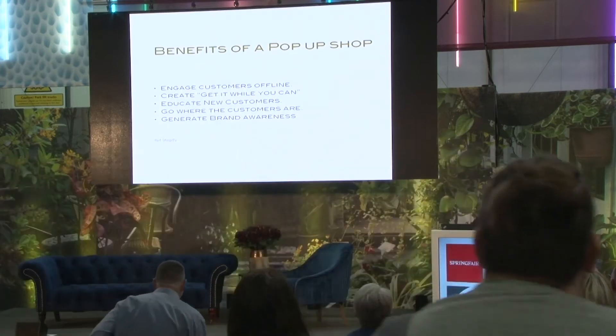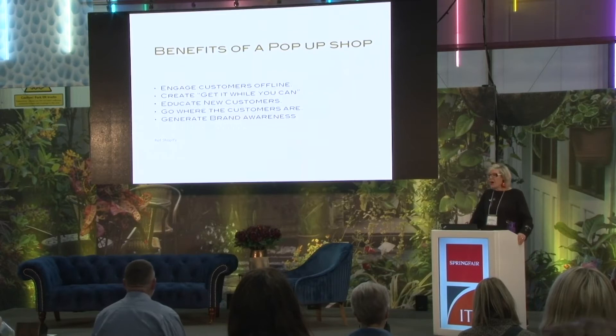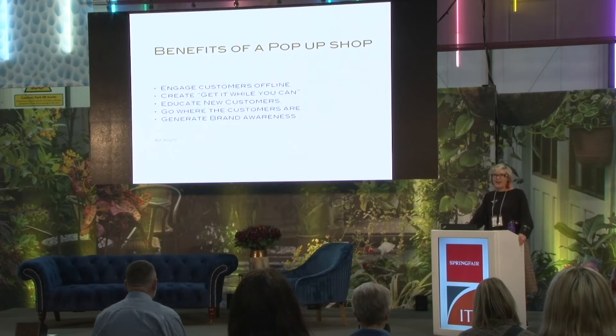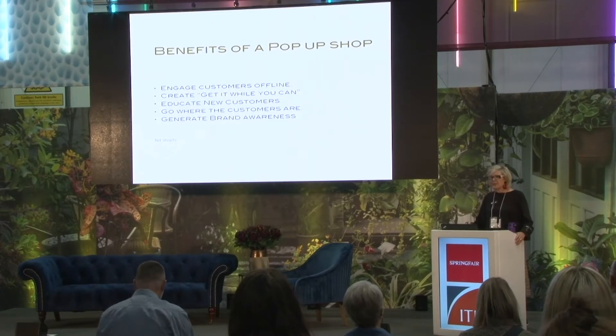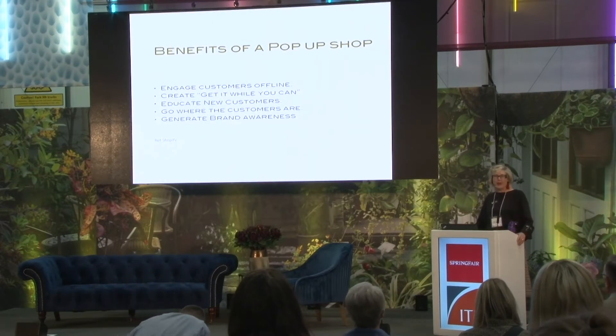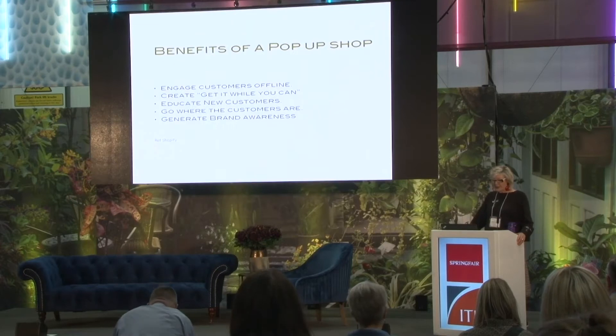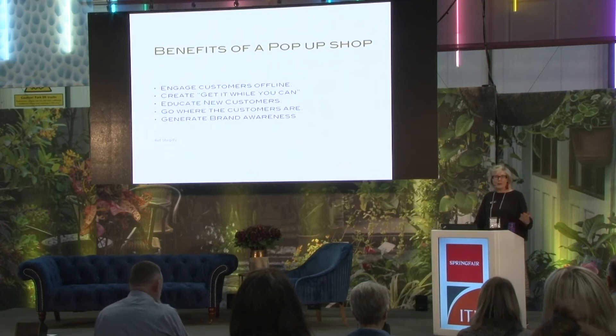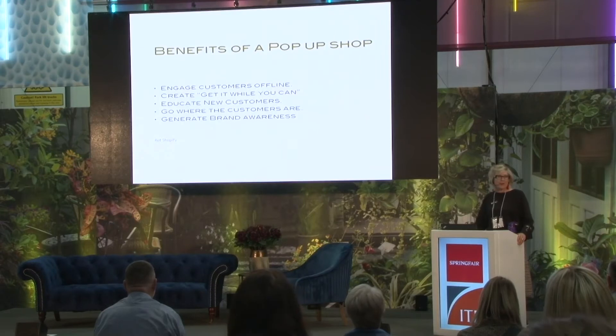So that's really important to have that kind of connection, and to create the 'get it while you can' feeling. I like to buy things there and then — I don't particularly want to wait to buy things online. Educating new customers: you might have a product where you really need to talk to people and explain the DNA of that product, especially if it's your own design, how it's made, the process that goes into it. The next one is go where the customers are — you perhaps have an online business but want to physically get it out to your customers. And generate brand awareness, to make them aware of your brand.